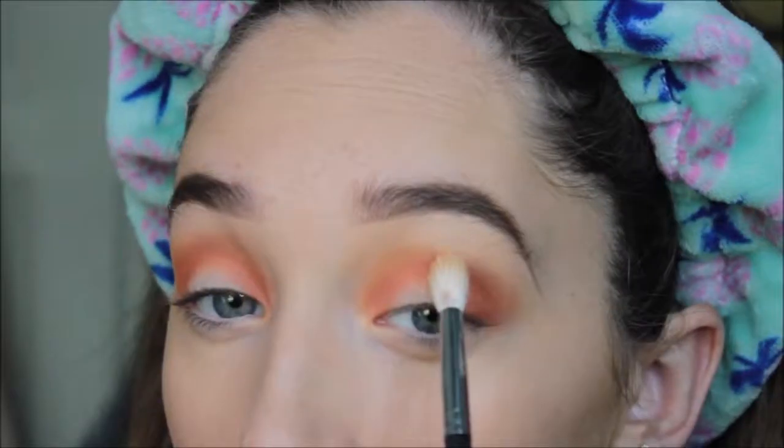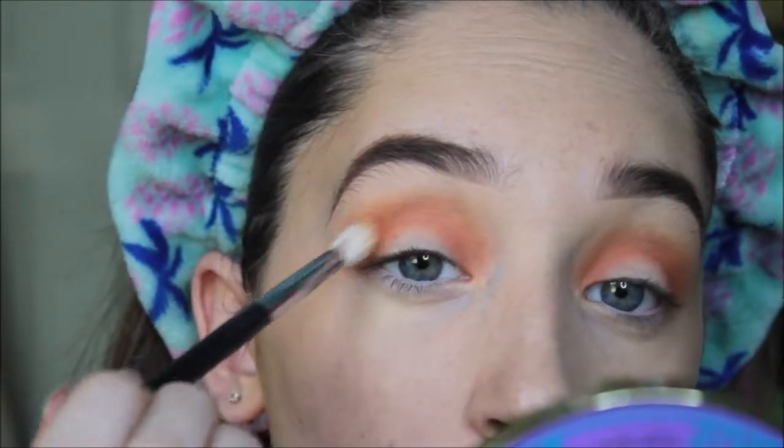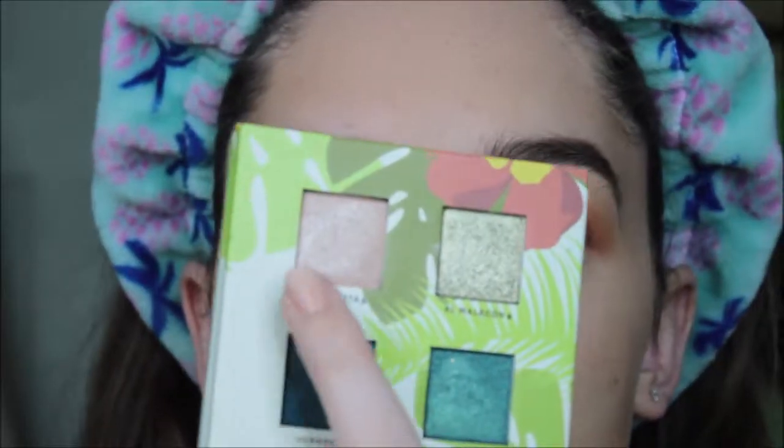Going back in with the original crease shade, I'm taking the blending brush and blending the two together because I want it to be nice and seamless. They are such gorgeous shades — I want a nice blend so you can't see where one color stops.